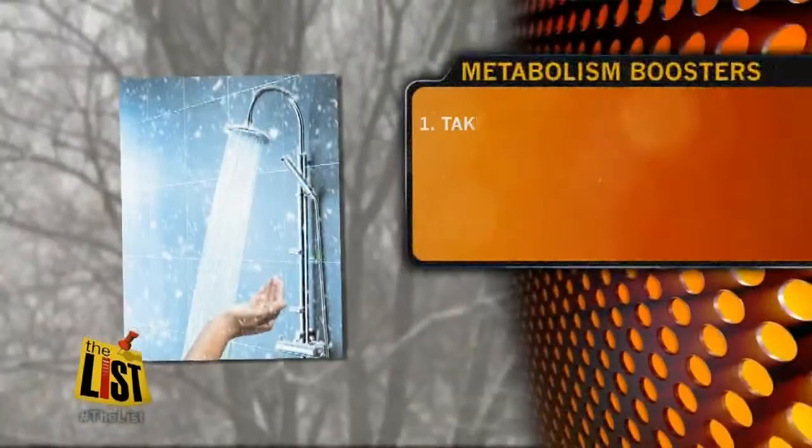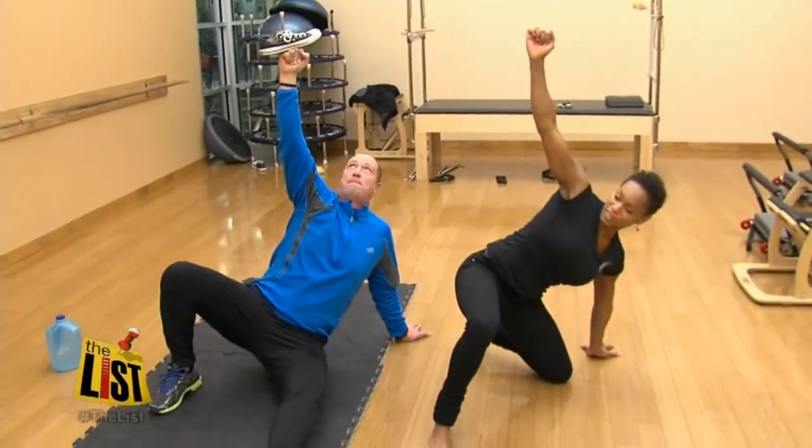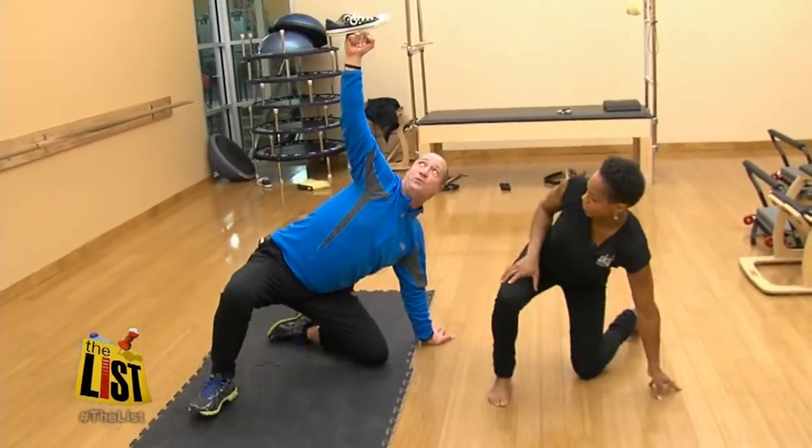Not into that funky breathing? Try taking a cold shower or even lowering your thermostat. Keep your body working and it will pay off. For The List, I'm Shaq Shackelford.